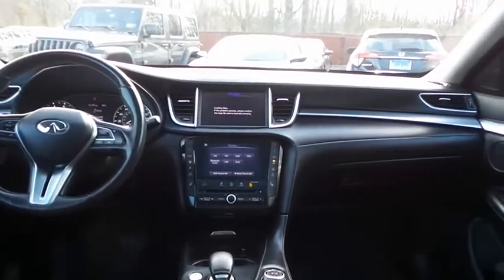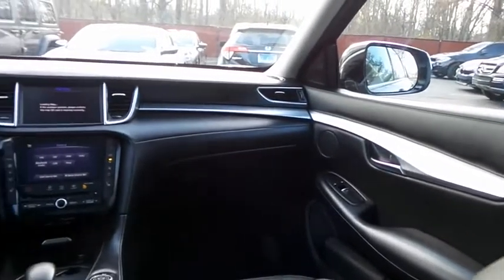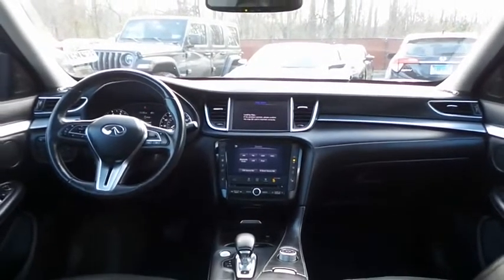It has a leather-wrapped telescoping steering wheel with paddle shifters and radio controls, with an eight-speaker sound system, CD player, USB port, Bluetooth audio, XM satellite radio, iPod adapter, and MP3 decoder.